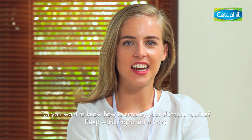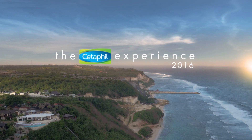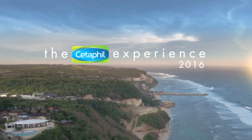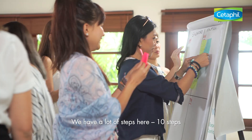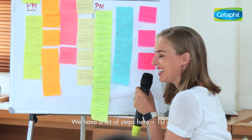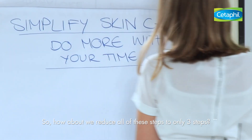Do you want to know how to simplify your skincare regime? Keep watching to learn more. How many steps do you have to get ready in the morning? We have a lot of steps here — ten steps. So how about we reduce all of these steps to only three steps?